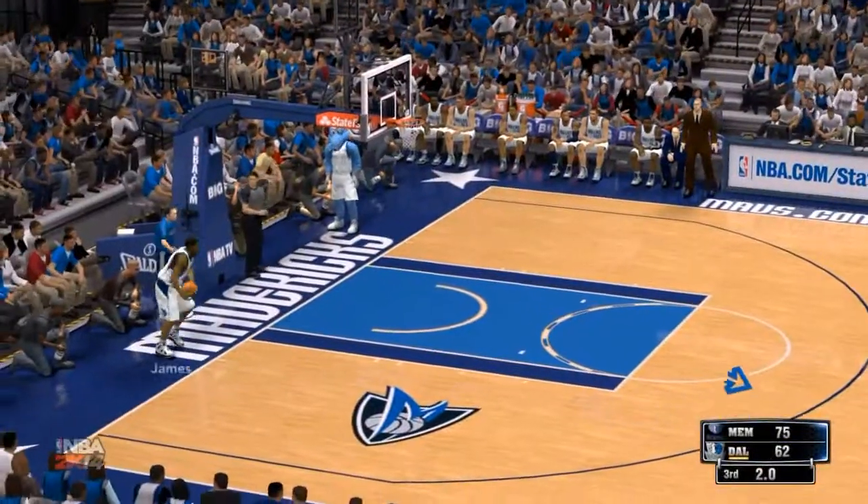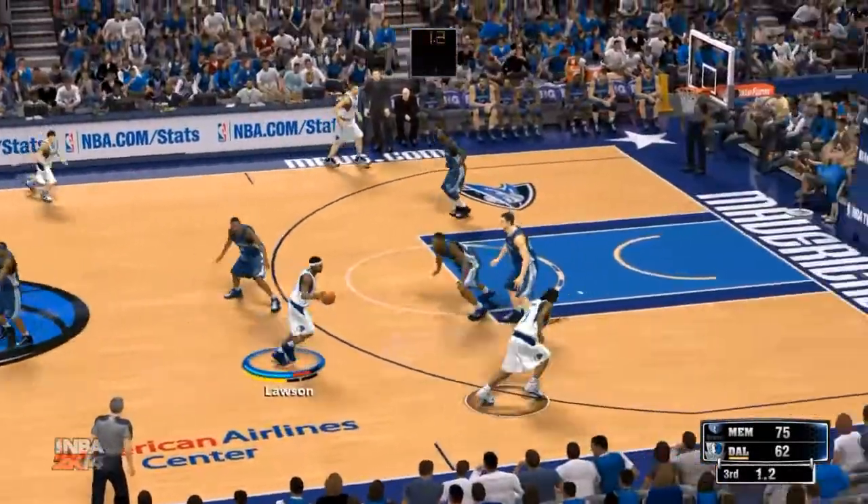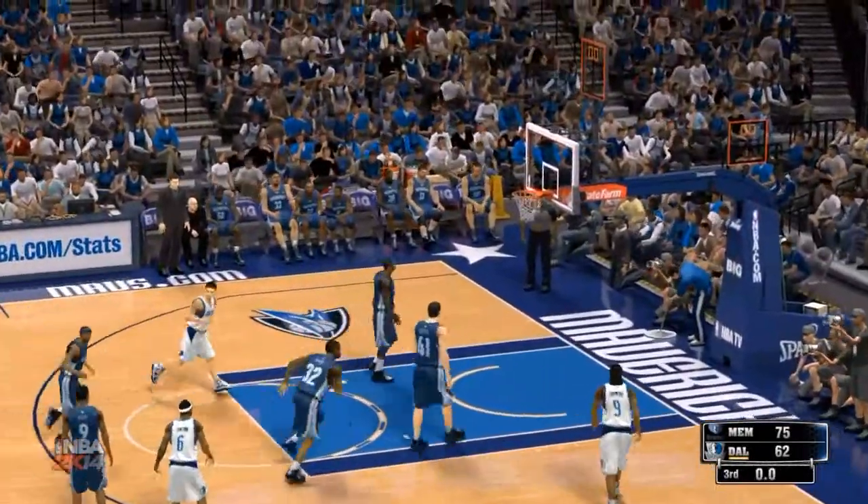Possession. Super defensive play. If that pass gets through, it's probably two points. And he knew that.